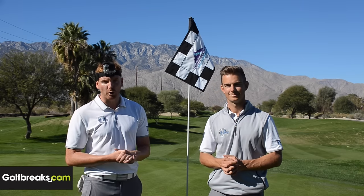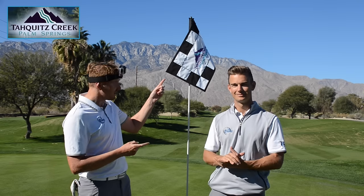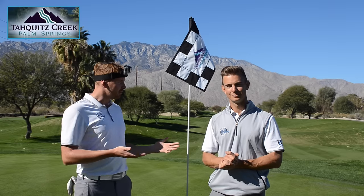Hello and thanks for tuning in to Me and My Golf TV. You've joined us on our USA Golf Breaks Tour. We're in Palm Springs now, we're up at Tiquits Creek. What a stunning view that is. Andy, what are we doing today?